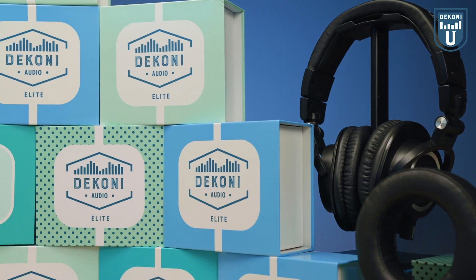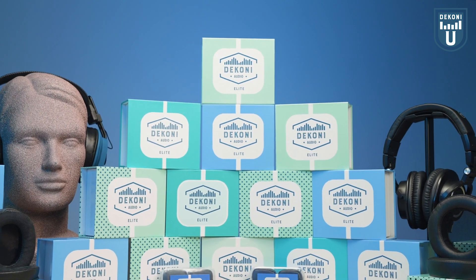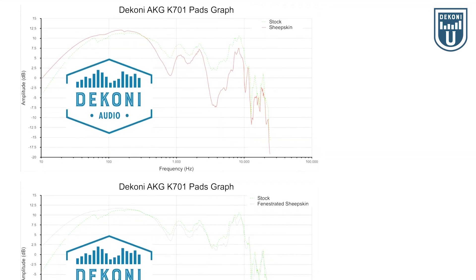As always, whether audiophile, musician, or if you're new to headphones, if you're looking to further the comfort and sound of your headphones, head on over to DekoniAudio.com where we offer upgraded earpads and an abundance of high-quality headphone accessories that can help you on your journey to achieving the perfect listening experience.